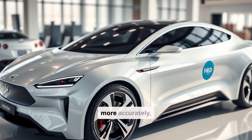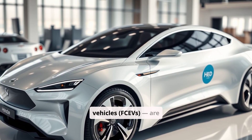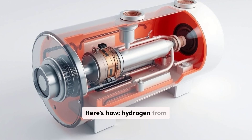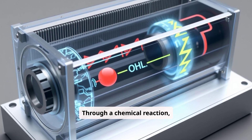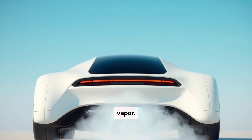Hydrogen cars — or more accurately, hydrogen fuel cell electric vehicles, FCEVs — are technically electric cars, but they generate their own electricity on the go. Here's how: hydrogen from the fuel tank enters a fuel cell stack where it meets oxygen from the air. Through a chemical reaction, it produces electricity to power the motor, and the only emission is water vapor.